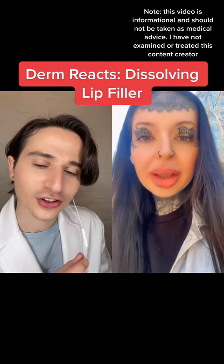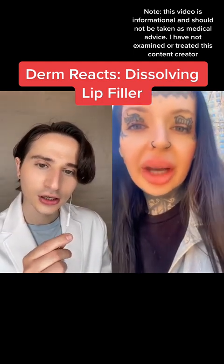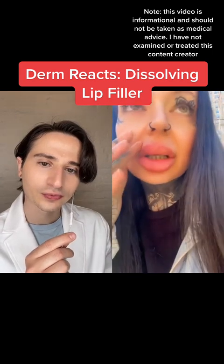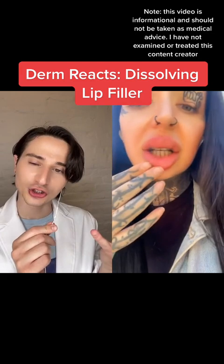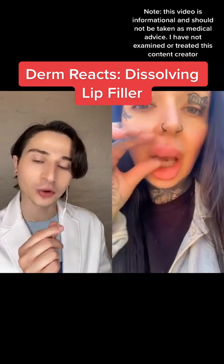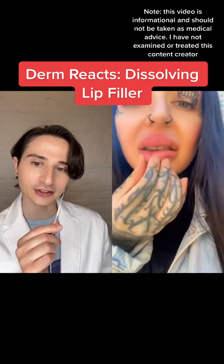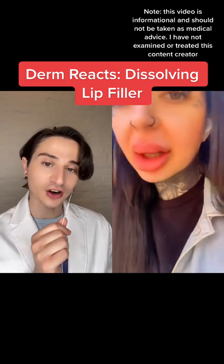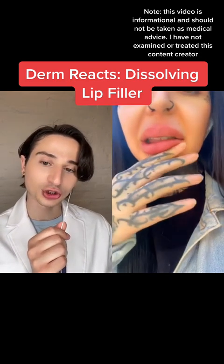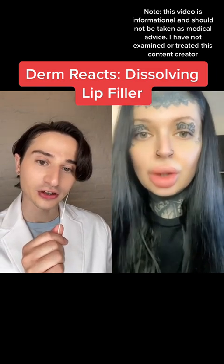We're on our way to get it dissolved at the skin girls. Usually lip injections are done with hyaluronic acid filler. The good thing about hyaluronic acid filler is that there's an antidote to it — a medication called hyaluronidase that you can inject into the area and it will dissolve the filler.